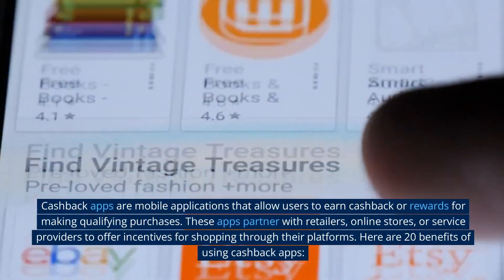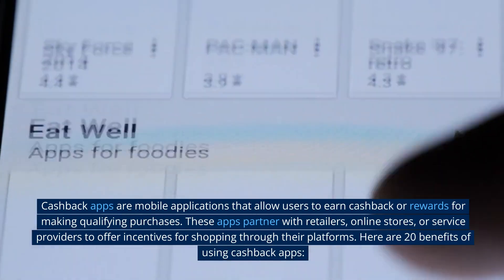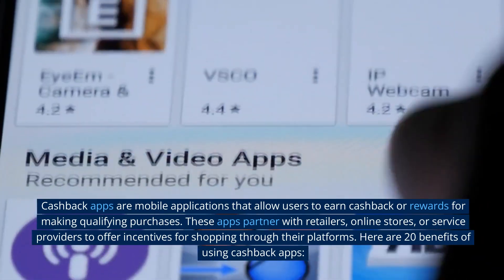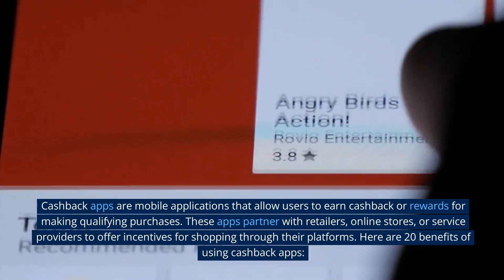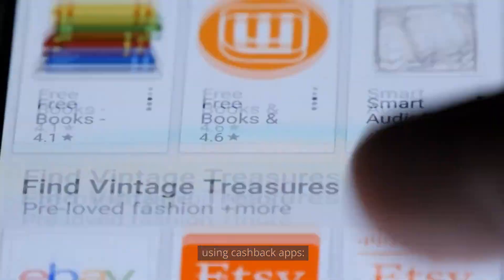Cashback apps are mobile applications that allow users to earn cashback or rewards for making qualifying purchases. These apps partner with retailers, online stores, or service providers to offer incentives for shopping through their platforms. Here are 20 benefits of using cashback apps.